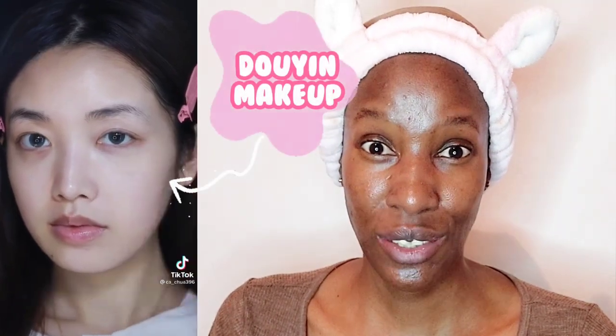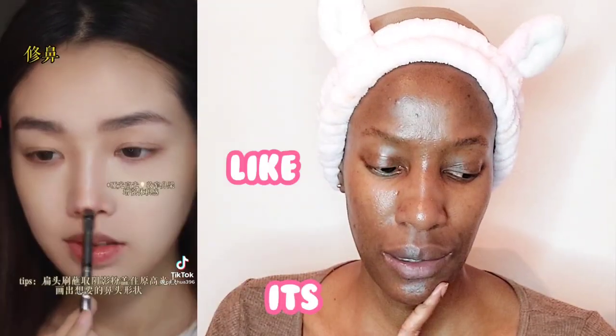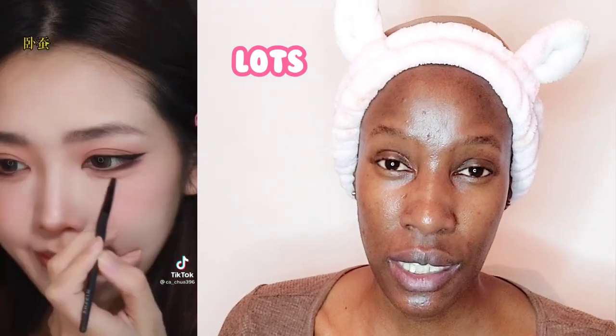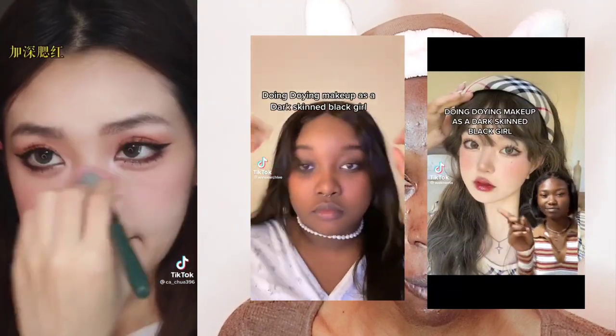Welcome back to my YouTube channel. Today we're going to do a Douyin makeup look — I believe it's a Chinese look. I've seen a couple of people on TikTok doing this Douyin makeup. It's so girly. It's supposed to make you look young, and it mostly emphasizes the eyes and lots of blush. I've seen dark-skinned people doing this too, that's why I decided to hop on the trend.